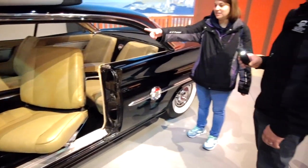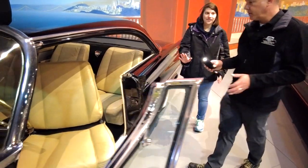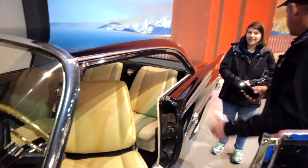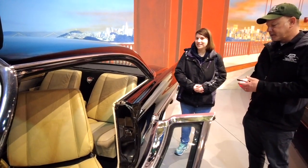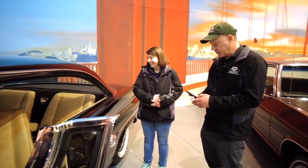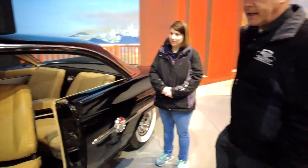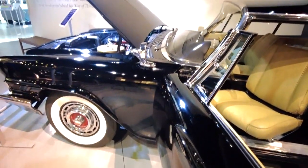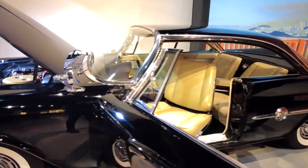Do these seats actually spin? It spins so you can get in — it won't spin much farther than that. That's for your ease of getting in, then it spins over, goes straight, and locks in. Some cars you called that a strato bucket, but swivel bucket seat is really what you call that. It has a 413 cubic inch engine with dual carburetors — it was fast. People would take the engine out of this and put it in smaller cars and go even faster.